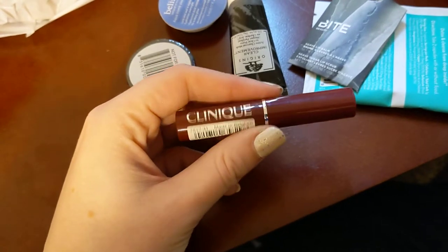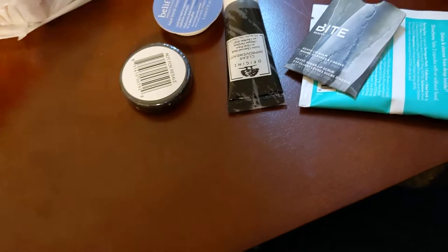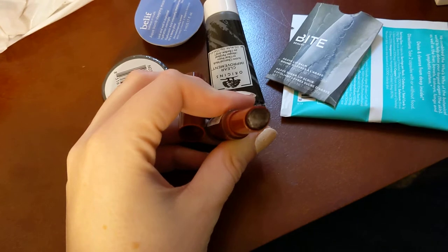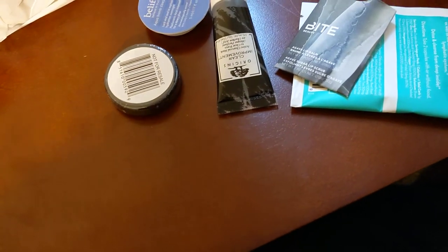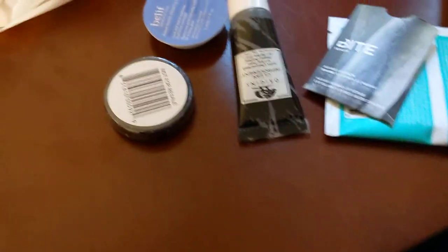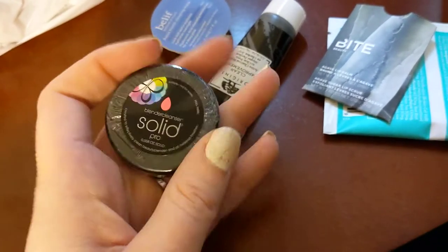It had Clinique's Black Honey in it, which is a really gorgeous sheer deep purpley-red, like a berry. Huge fan of that stuff — it's really moisturizing and since it's sheer, it doesn't come out really deep on your skin.